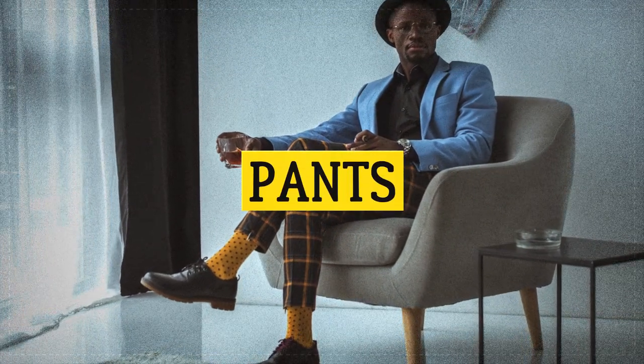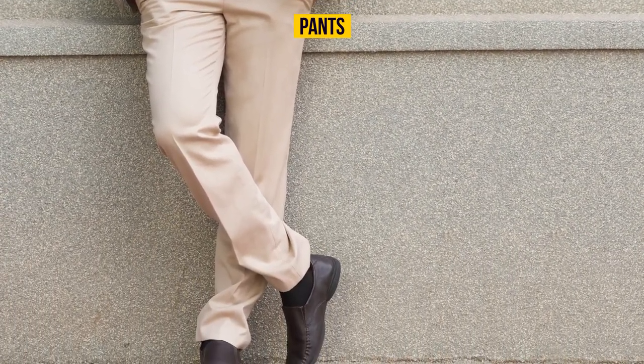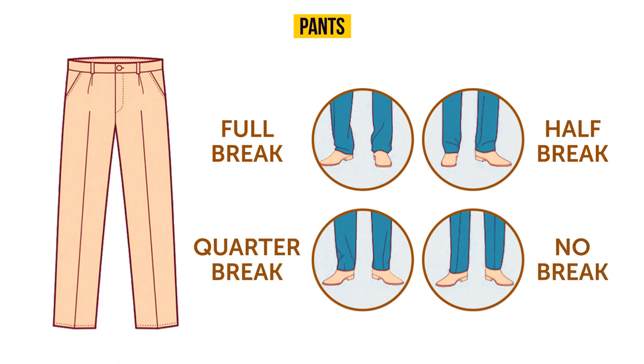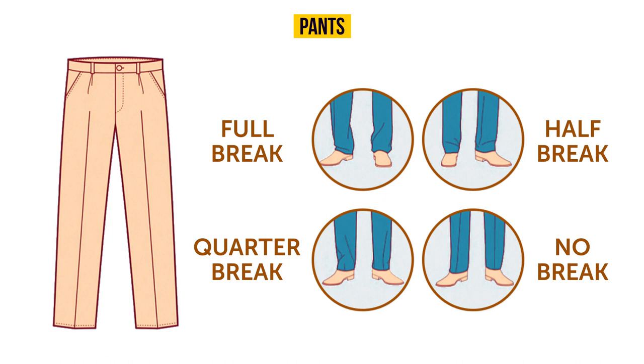Pants can make or break your look, so be especially careful when choosing them. They come in different lengths: full break, half break, quarter break, and no break. It's up to you to choose one to your liking.